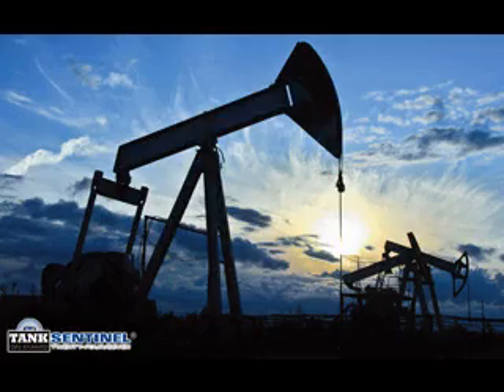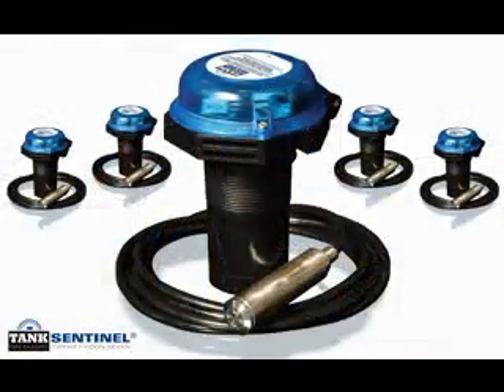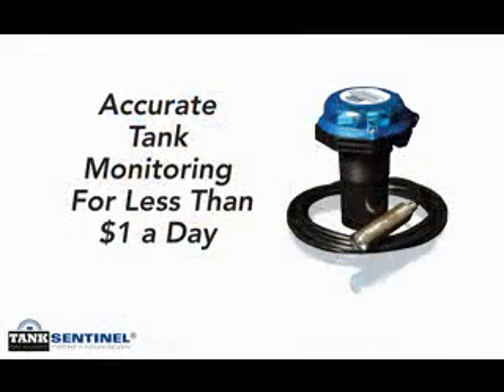One such revolutionary advancement is Tank Sentinel. Tank Sentinel is a remote tank monitoring system — the first affordable and dependable crude oil and wastewater monitoring device for the upstream oil and gas industry. For less than a dollar a day, Tank Sentinel is the only wireless device on the market delivering dependable online daily monitoring of tank levels.